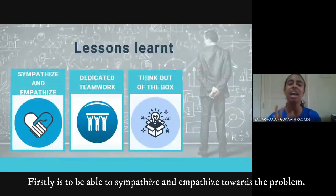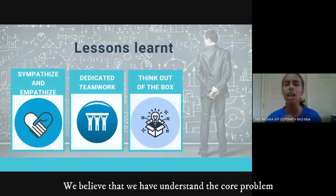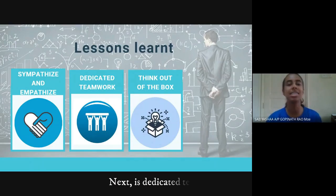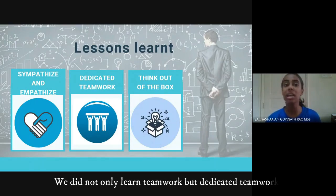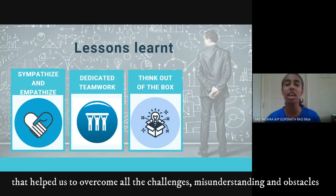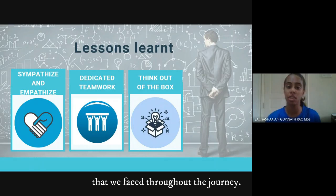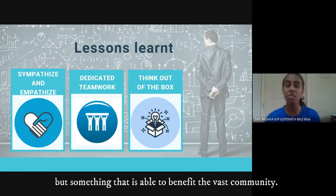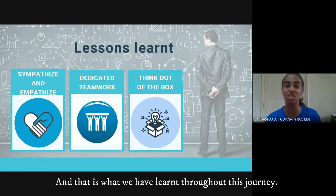We also learned key lessons throughout this journey. Firstly, is to be able to sympathise and empathise towards a problem — we believe we have to understand the core problem even before thinking of a solution. Next is dedicated teamwork, which helped us overcome all the challenges, misunderstandings, and obstacles we faced. And finally, is to think out of the box — we wanted to come up with a simple solution that is able to benefit the vast community.